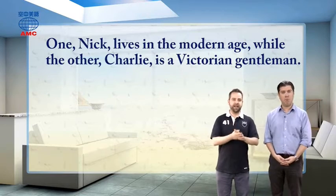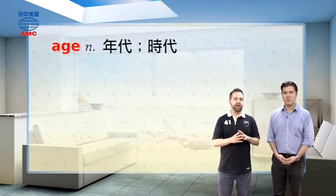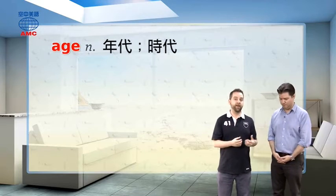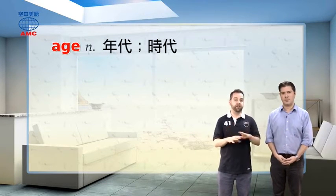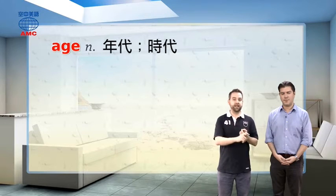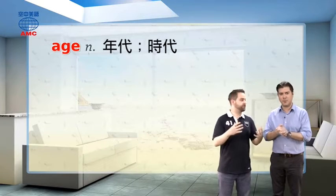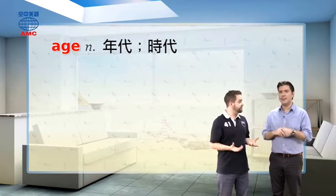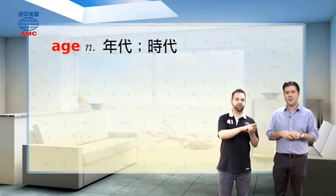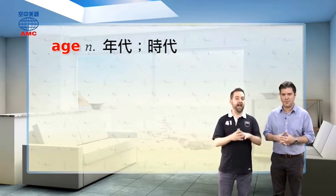We'll explain that in just a moment. First, we're going to look at the word 'age' — A-G-E. Here we don't mean how old we are. Here, 'age' is being used to talk about a particular period of history. So we've said the modern age — now. We could also say the stone age, when people use stone tools, or the middle ages, which was kind of the 5th to the 15th century, or the Victorian age.